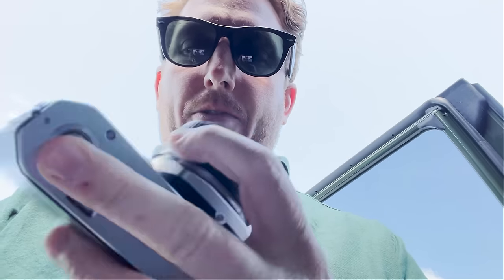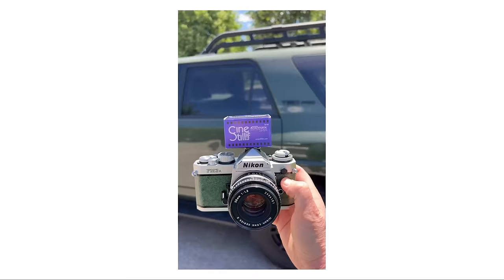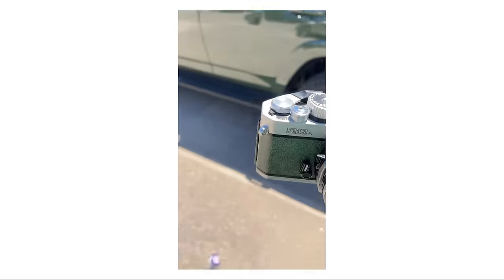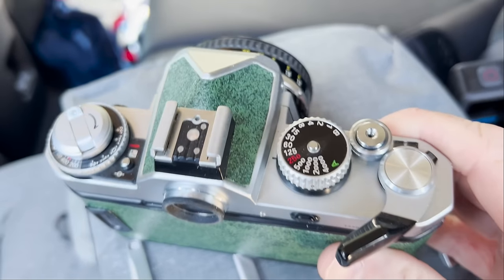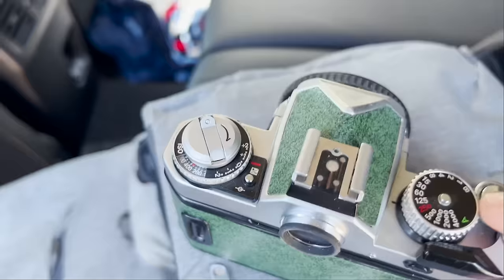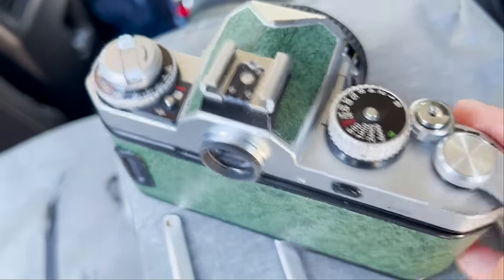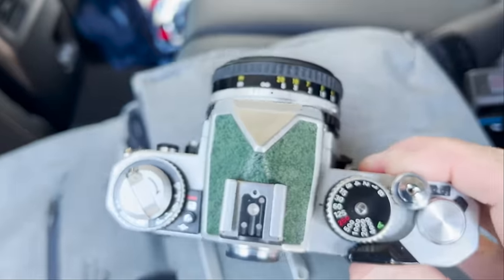Nikon FM3a, and I'm going to be loading Cinestill 400D into this, which is great. One thing I love about the FM3a: the on/off switch is your film advance. So if it's like this, the button doesn't work; like this, the button does work. How fun is that?